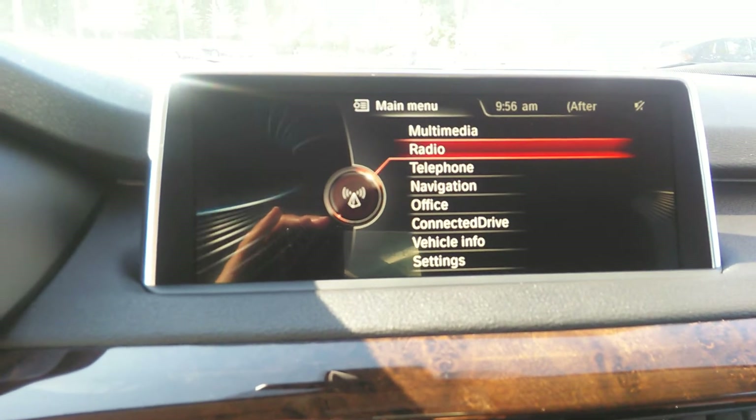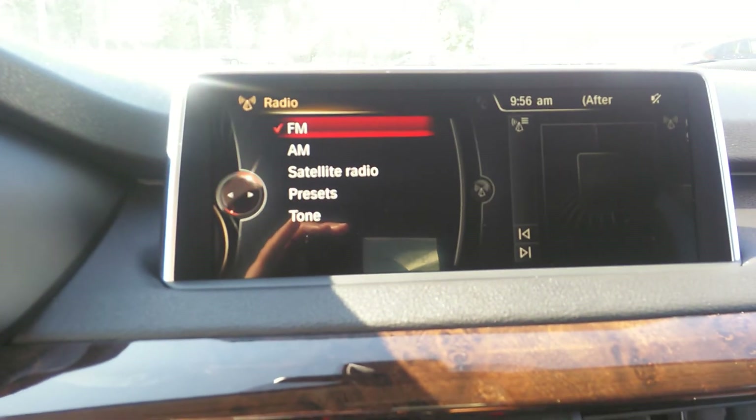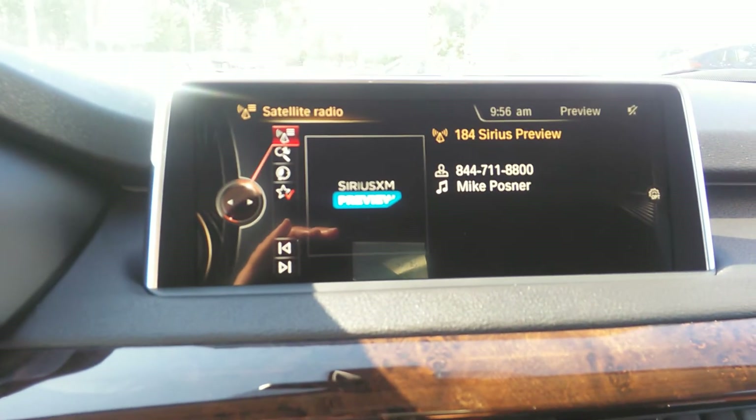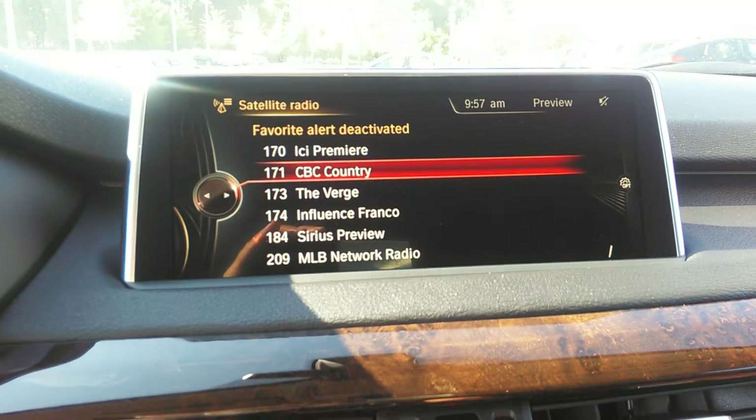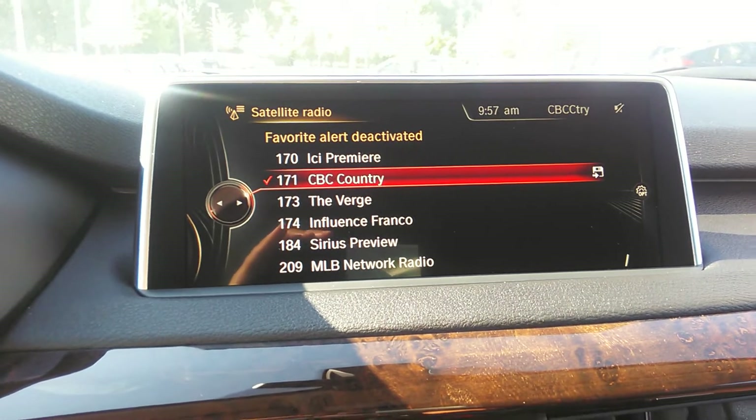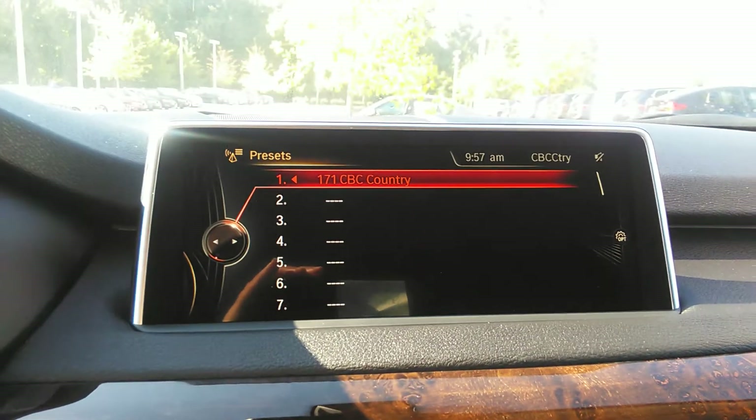I'm going to take you up to the radio and see if we can find something really good and have you listen to a quick bit of satellite radio. Let's see what we can hear.